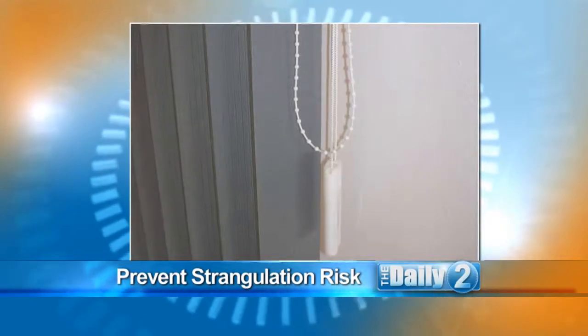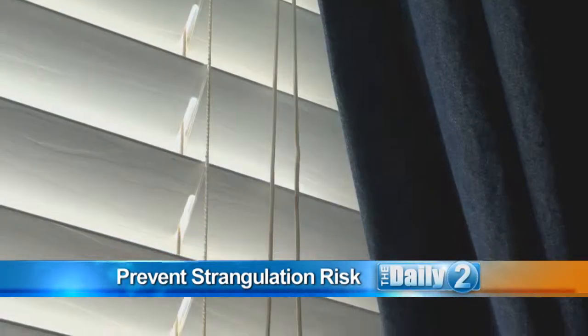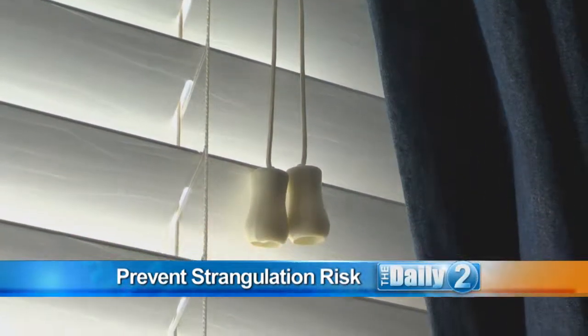So what should parents look for in particular? The first thing to look for on curtains or blinds is the loop-style cord. This type of pull is on most older blinds. Double hanging strings are more common today, but their long cords also pose a serious risk as a child's neck can easily get entangled around them.